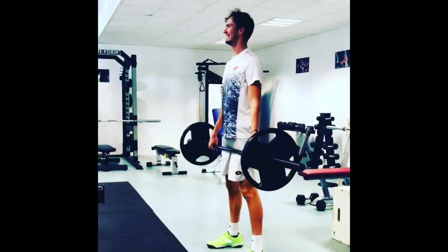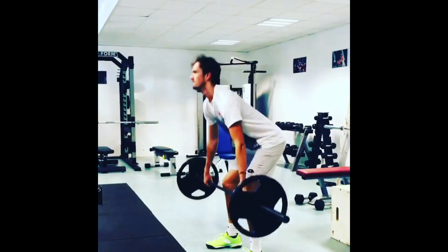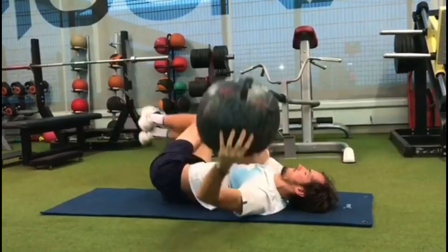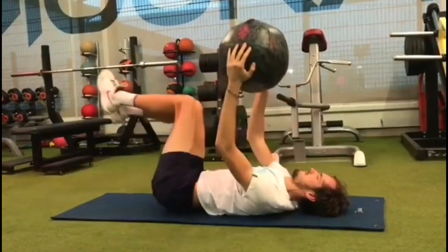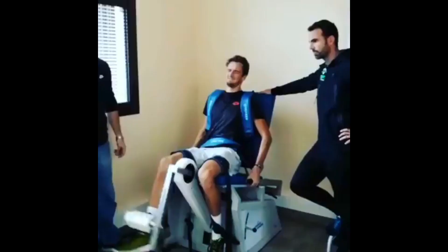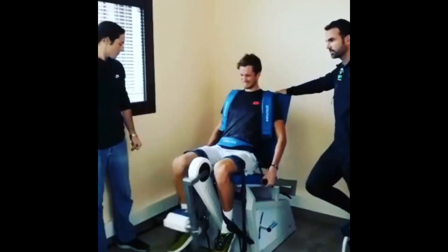Deadlifts are another great exercise for building strength and power in the lower body. To perform a deadlift, Daniel stands in front of the barbell and bends down to grip it with both hands. He then lifts the barbell off the ground, using his legs and back muscles to power the movement. Deadlifts help to strengthen the entire posterior chain, including the lower back, glutes, and hamstrings, which can help to improve Daniel's overall posture and balance on the tennis court.